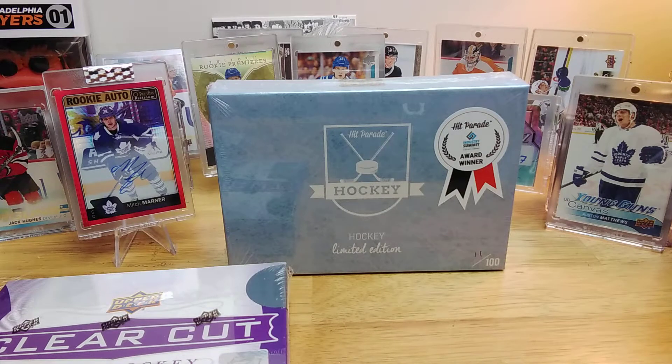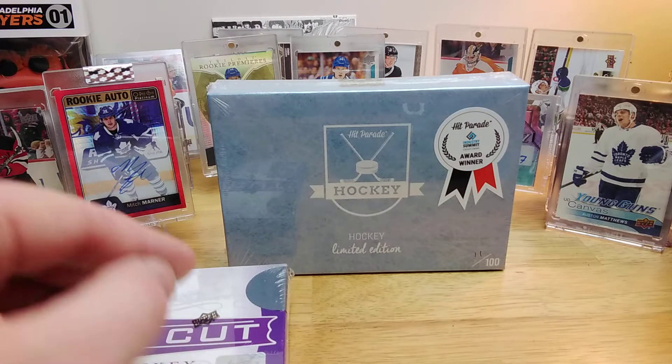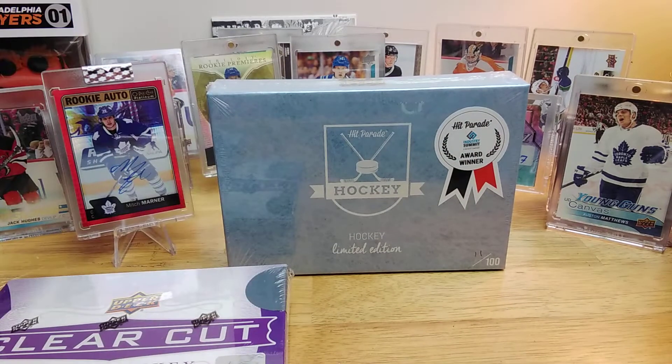I've only ever opened Hit Parade once, about three years ago, and I got a Joe Sakic stick autograph from Lumber Kings. The big hits advertised for this particular series — which is now sold out — include a Crosby Trilogy autograph numbered to 101 from last year's Trilogy and a Jack Eichel FutureWatch autograph. The full list of potential pulls also included solid names like Binnington and Couture.